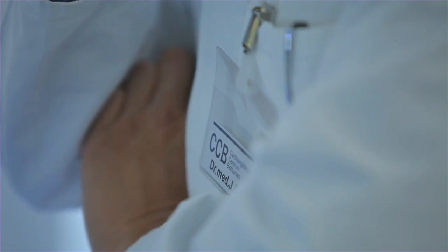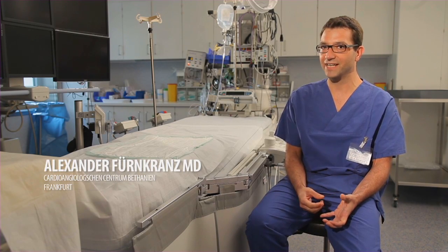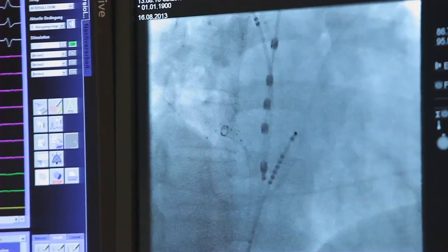My first contact with the cryoballoon was back in 2006, 2007. We realized that in some veins we were able to achieve a single-shot isolation. This indicated the potential of this technology. You can use it in a more simple way to do the PVI procedure, meaning you need less specific catheter maneuvers. Most of the veins you can approach simply and directly with the balloon.